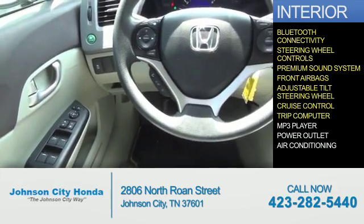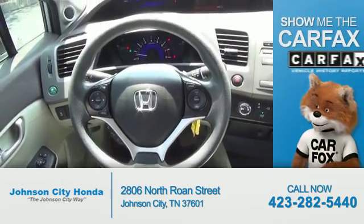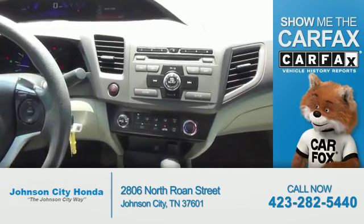Cruise control, a trip computer, an MP3 player, power outlets, and air conditioning. Rest easy knowing this vehicle comes with a Carfax Vehicle History Report from Carfax,